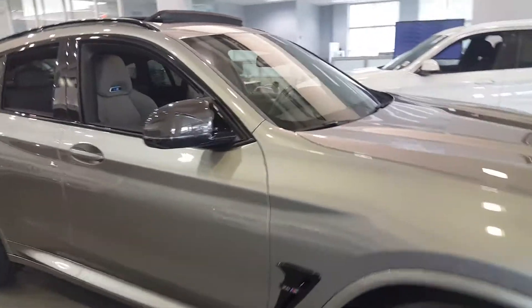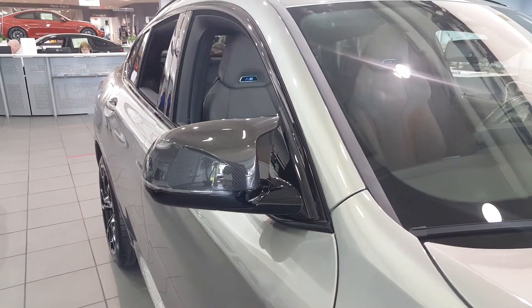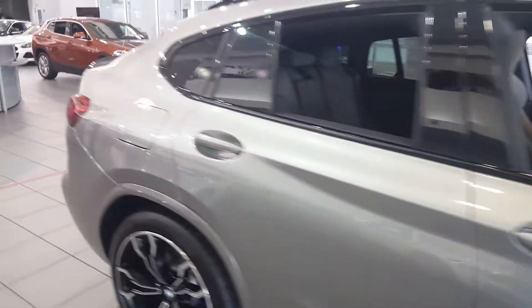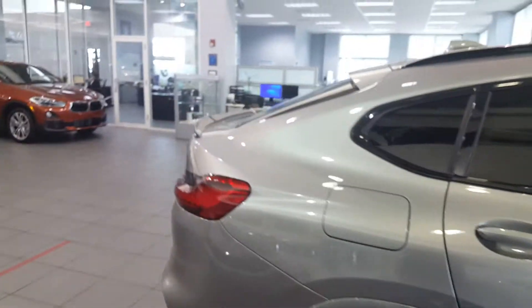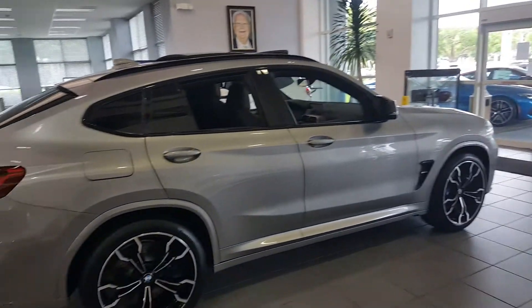Moving to the side of the car, you get these nice M-specific mirrors with the carbon caps and integrated turn signals. I think this profile is actually a little bit better looking than the X6 M — I think it's a little bit better designed.